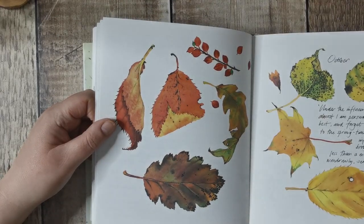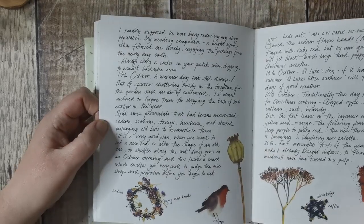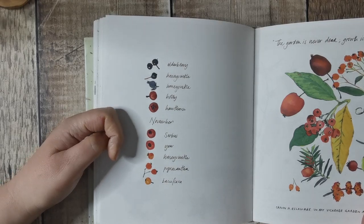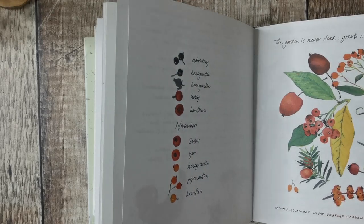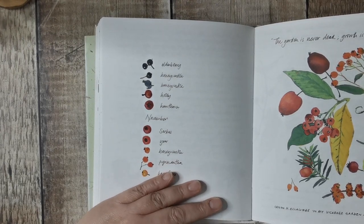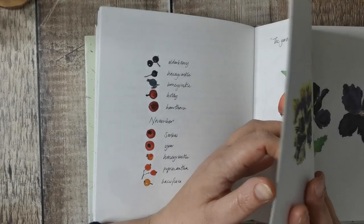And now we're getting on to autumn. I could have used those this year but I didn't feel ready to. I want to use them for the right things, not just for the sake of using it. I like that quote: 'The garden is never dead. Growth is always going on — growth that can be seen and seen with delight.' Nice quote.